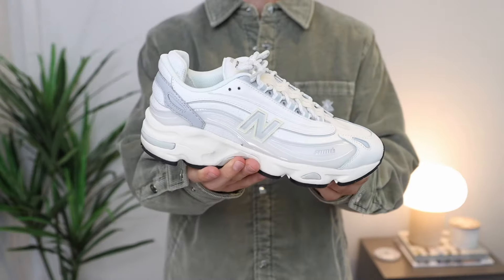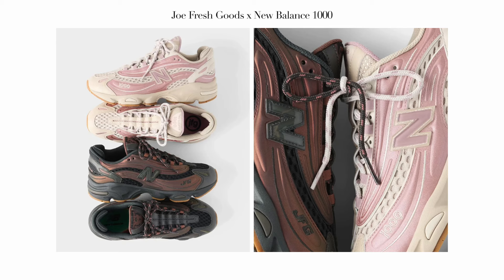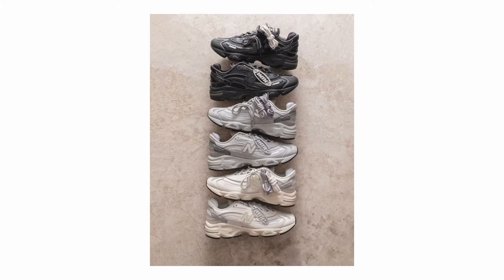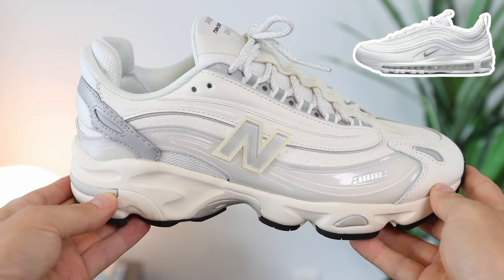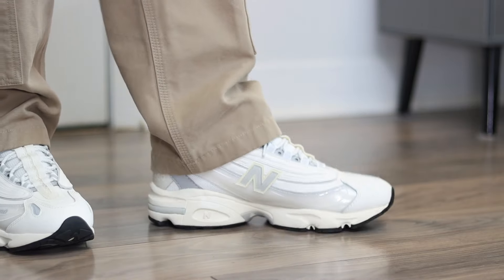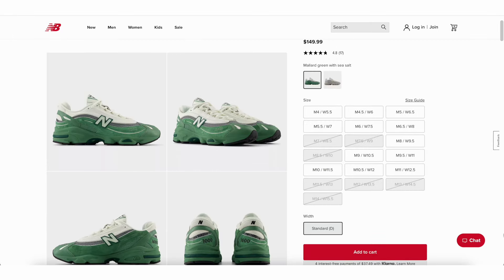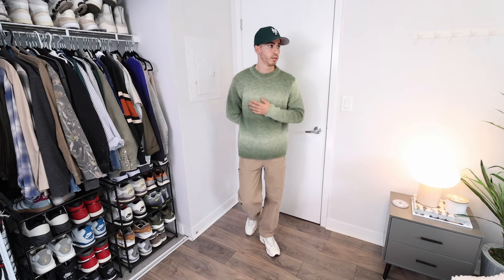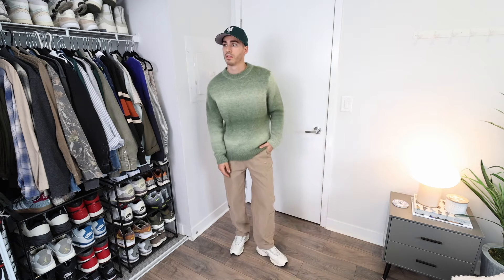Next up is the New Balance 1000. In my opinion, this is the most interesting sneaker from the brand right now. We originally saw these drop from Joe Fresh Goods in that eggplant and pink colorway. I ended up picking up the Amelian D'Or colorway, which comes in a nice cream color as well as black. The first thing I noticed is the resemblance to the Air Max 95 or 97, as well as how comfortable these are — very, very comfy. They fit true to size and run around $150. They now have a bunch of fall-ready colorways, whether it's a neutral gray or green. Similar to the Sambas, these are very easy to style. The silhouette is a bit on the bulkier side, so they look best with looser, baggy clothing, which is why I styled them with baggy cargoes and a knit sweater.